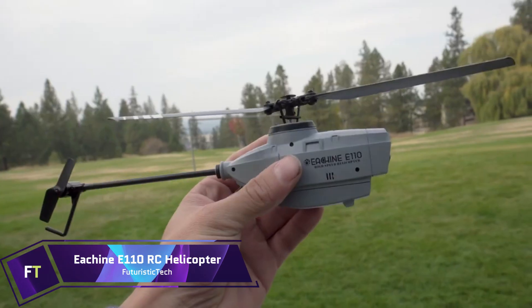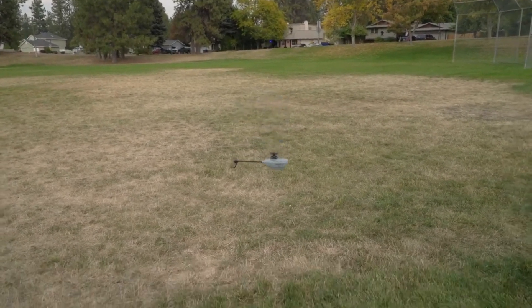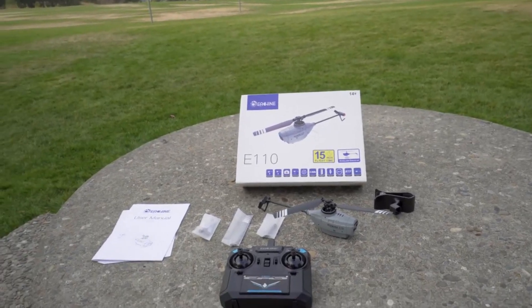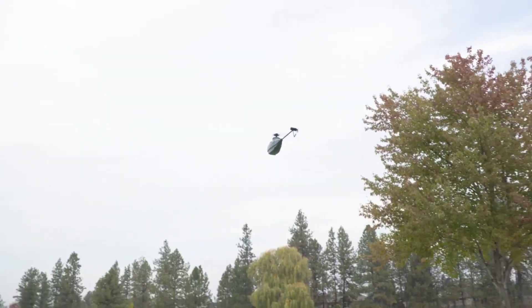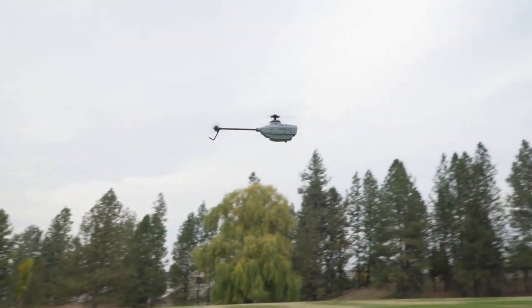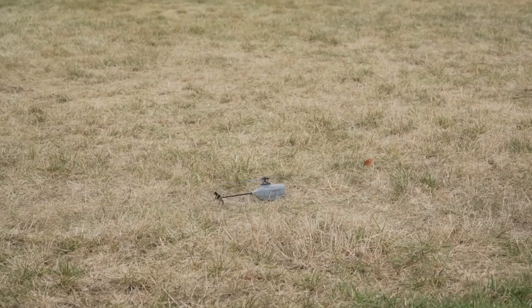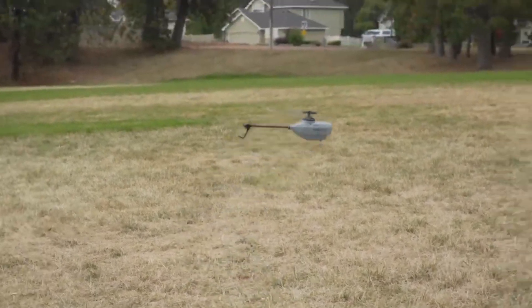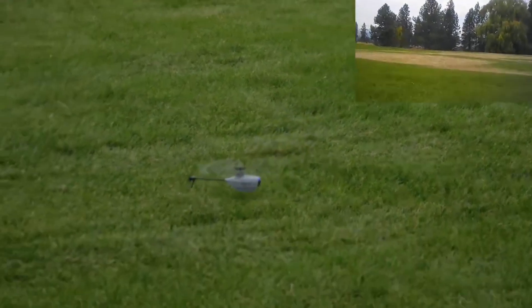EACHINE E110 RC Helicopter. Fans of indoor flying will love the EACHINE E110 RC Helicopter for all its features packed into a small package. This drone is ideal for newcomers because of its 2.4GHz, 6-axis gyro system, which provides steady and quick control. The helicopter can hover steadily and captures great photos thanks to its 720p camera and optical flow localization. Its fly-barless design makes it powerful and wind resistant, and its six-axis electronic gyroscope and barometer make it easy to fix your height. The E110 can be controlled from up to 100 to 120 meters away and has a flight time of around 15 minutes, thanks to its 3.7-volt, 580 mAh battery.